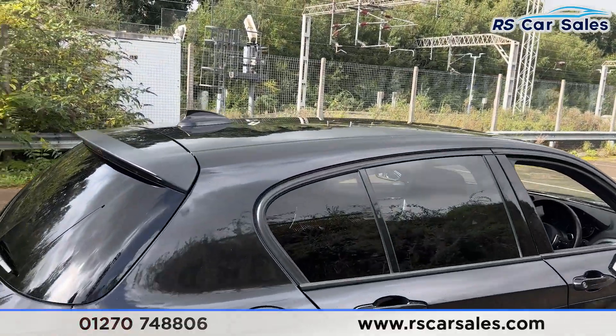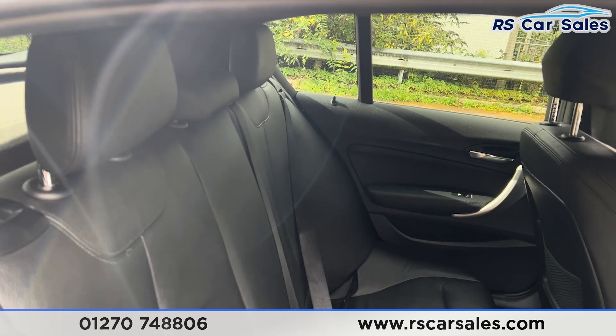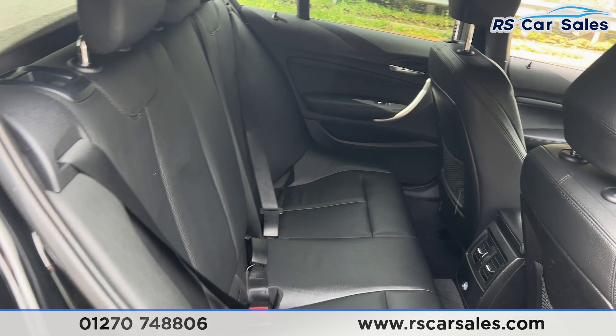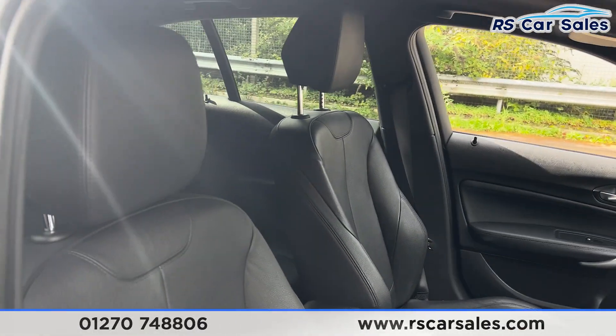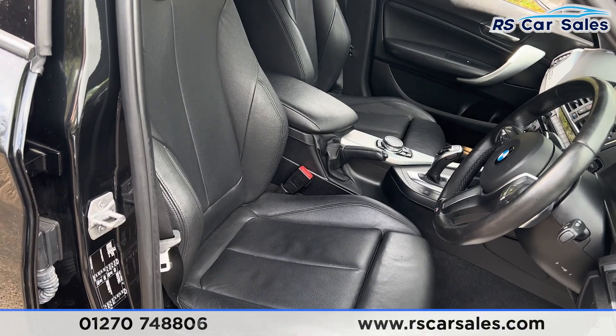Taking a look at the interior now — having a look at the back first, you'll find we do have the full black leather interior. We have the fixed ISOFIX points and vents for the rear passengers, as well as electric windows on the doors. At the front, we have the same full black leather interior, and both front seats are heated.